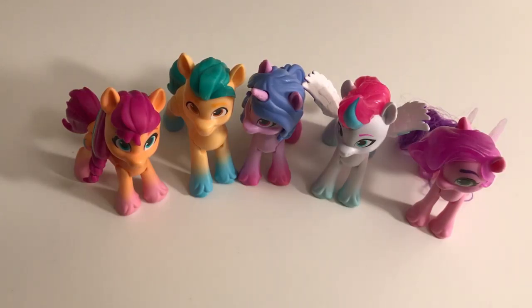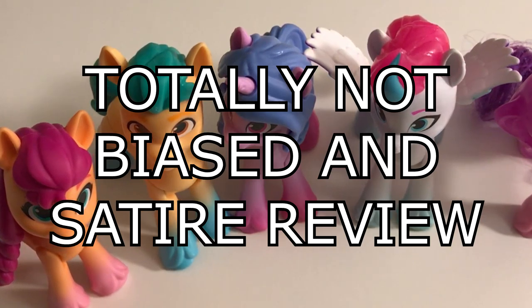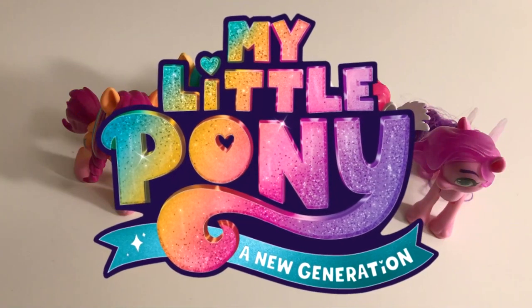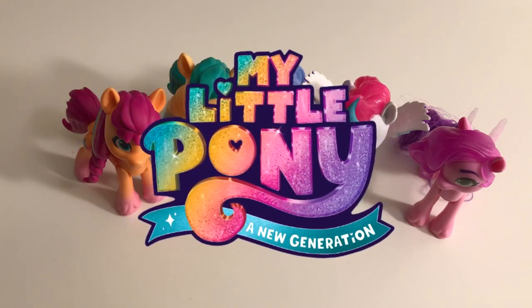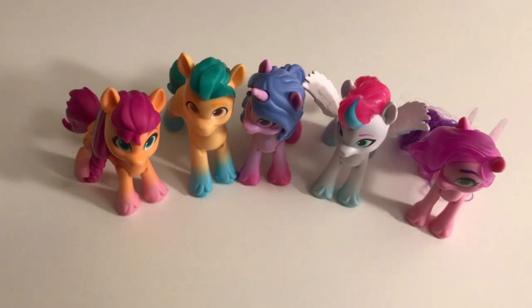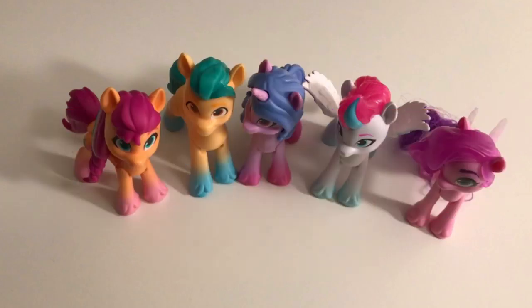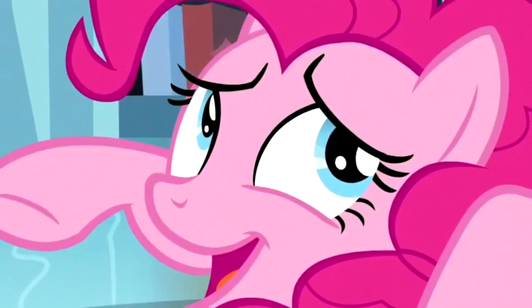And there you have it! My spectacular and totally not biased satire review of the Mane 5 toys of My Little Pony A New Generation! Make sure to like, comment, subscribe, and hit that bell to be perpetually bombarded by annoying notifications whenever I upload! And remember, always make sure to beat the ever-living crap out of your local Sparky — I freaking hate that dragon!